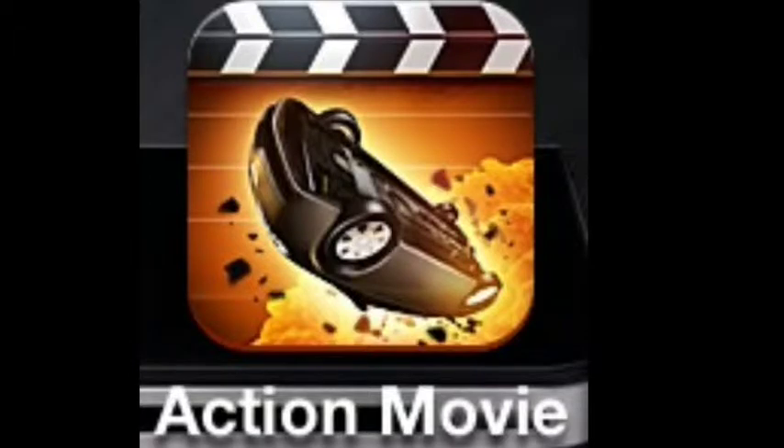Okay guys, Randy Deals here for another app review. This app is called Action Movie — it allows you to put a lot of effects into videos. The best thing about it: it's free. Just type in Action Movie in the App Store and I'll bet you find it. I suggest you get it before they take it off the App Store.